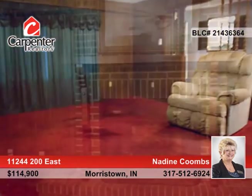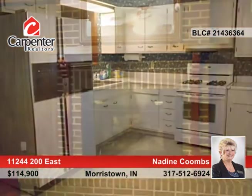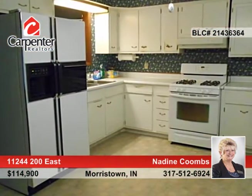The living room boasts original hardwood floors. The kitchen is cozy and all appliances are included. There's a bonus area that could be used as a breakfast nook.